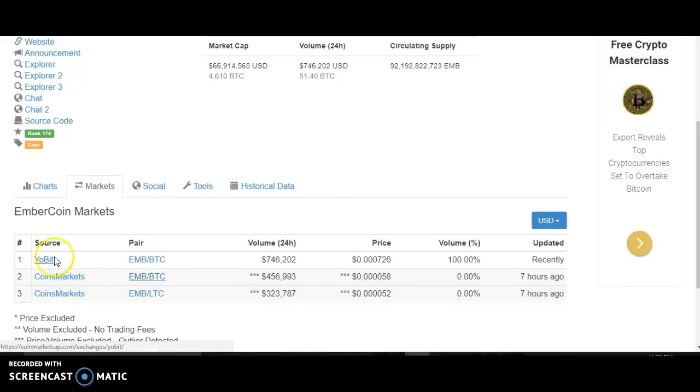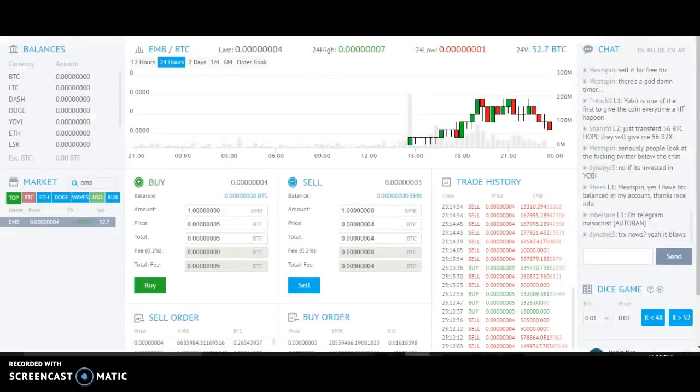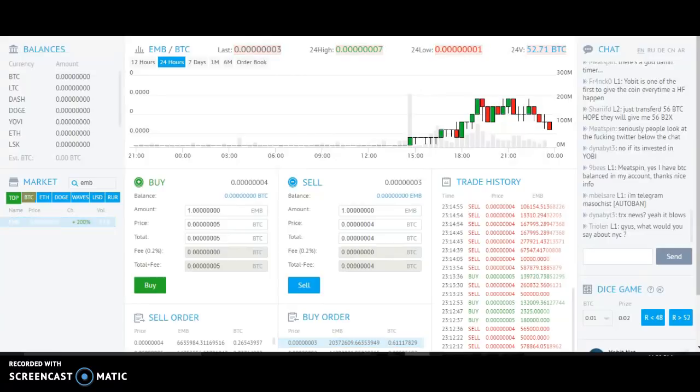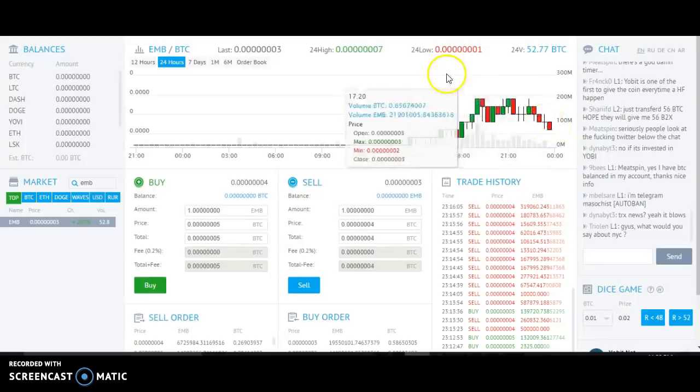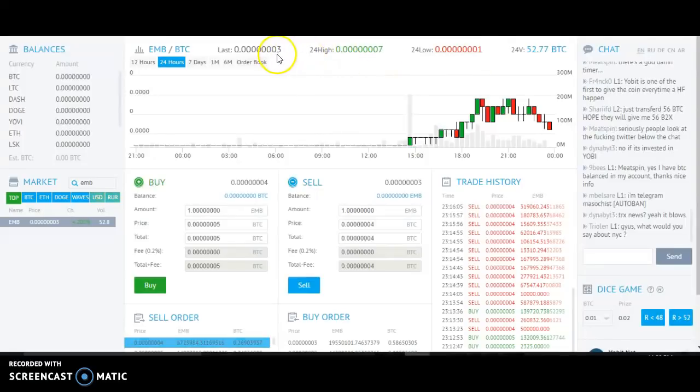So what I did was I went to Yobit to see what was going on with the price. Here it is on the Yobit exchange. The price is just plummeting. I mean, it's still higher than it was — the low was like one Satoshi and the high was at seven, the last was at three. And we see all these sell orders for it, so the price is just kind of dropping.